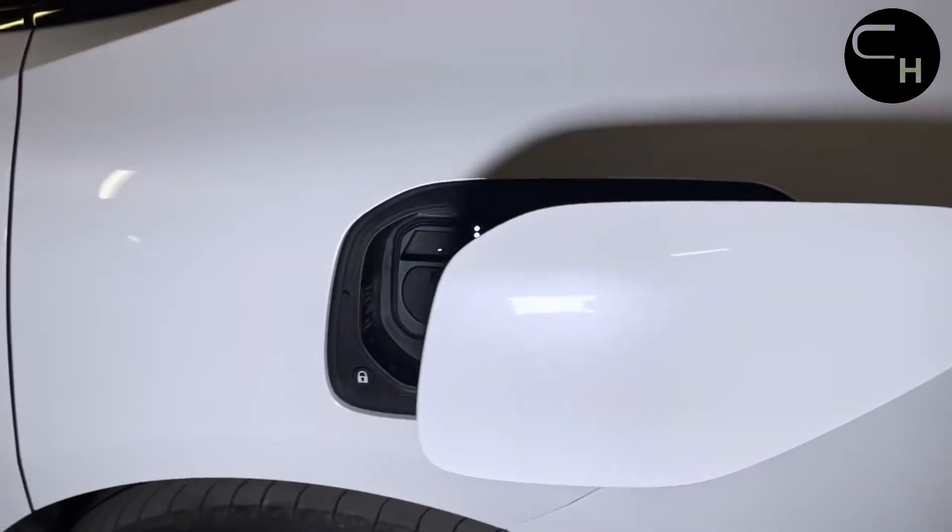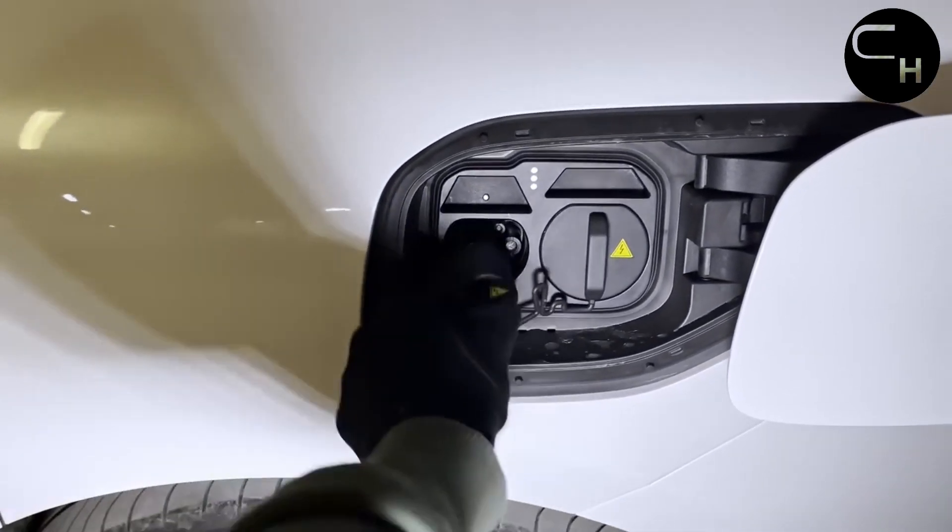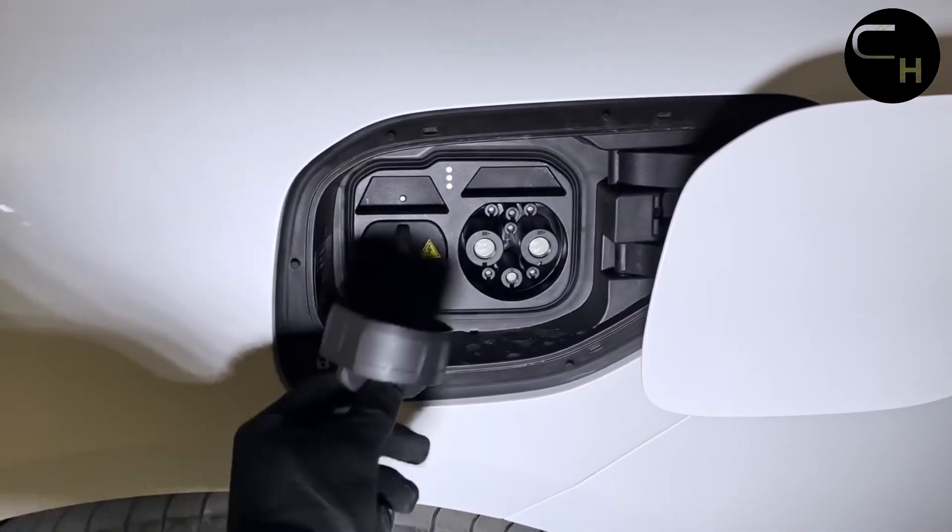The vehicle is equipped with a 750V high-voltage platform, which allows you to quickly recharge the battery from 30% to 80% rapidly.